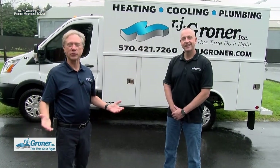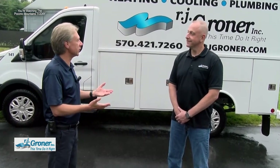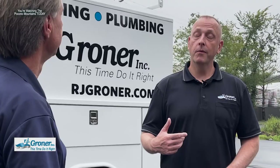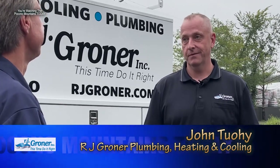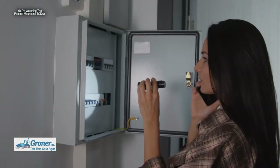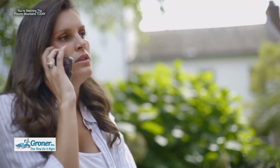Joining me now is John Toohey with RJ Groner, talking about heating, cooling, and plumbing. Emergencies happen in the Poconos and you can't get around it. One of the biggest questions: when you have an emergency with your plumbing, heating, or air conditioning, who can you rely on after hours? Who's going to come to you at night and on weekends?